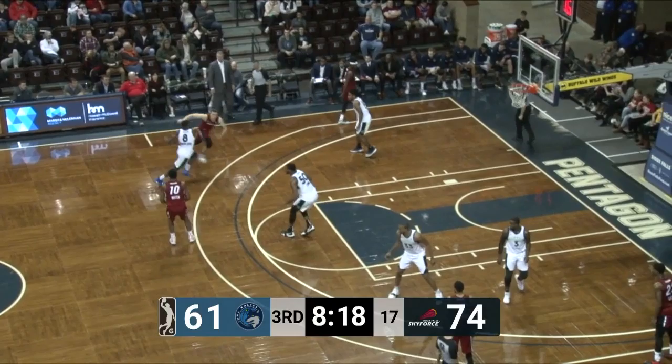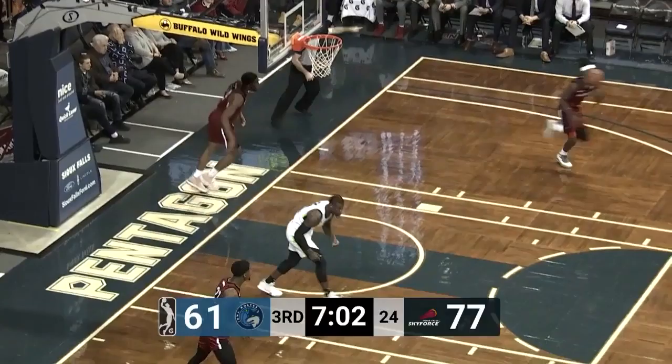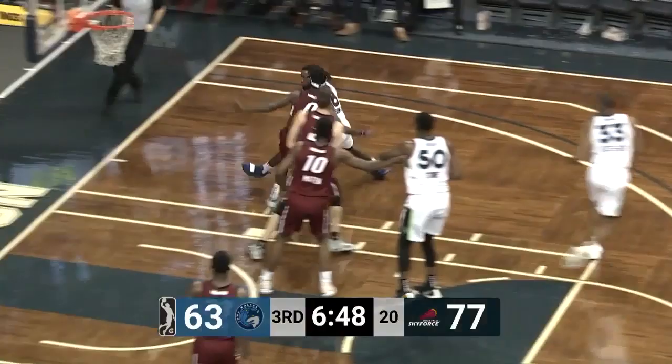Terrell crossing over, left side of the lane — falls down, got the shot to go. Lost his balance and just flipped it up and it went in. 77-63. Johnson-Odom — series of moves down low, but he'll send it back out. Keita Bates-Diop for three — and it's good.